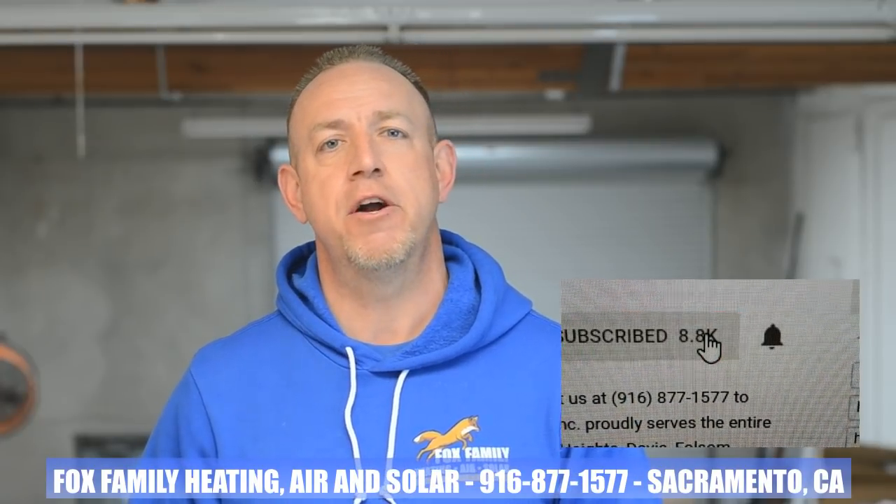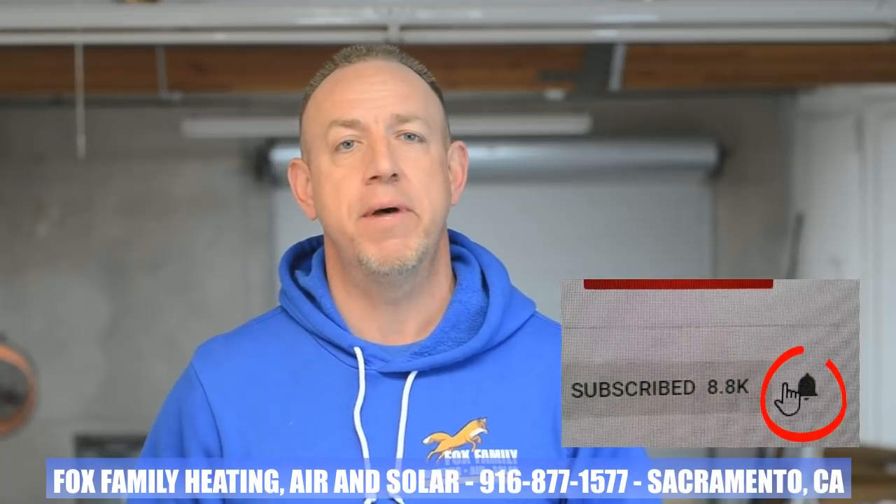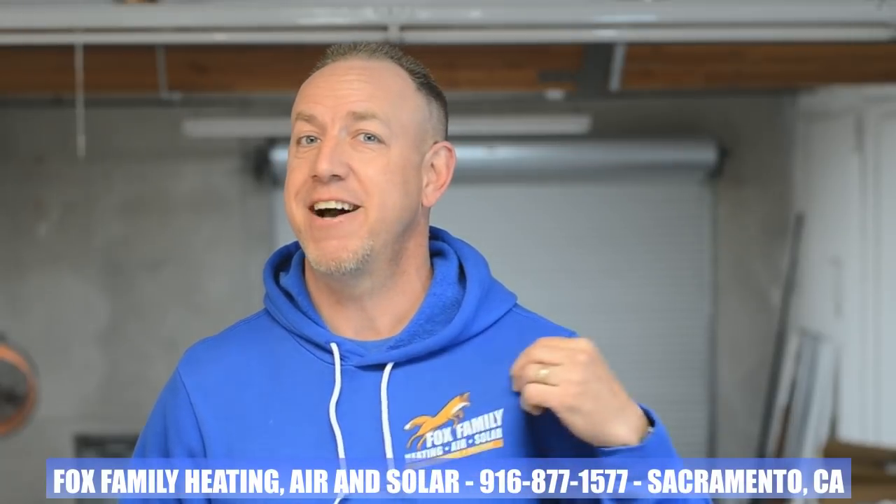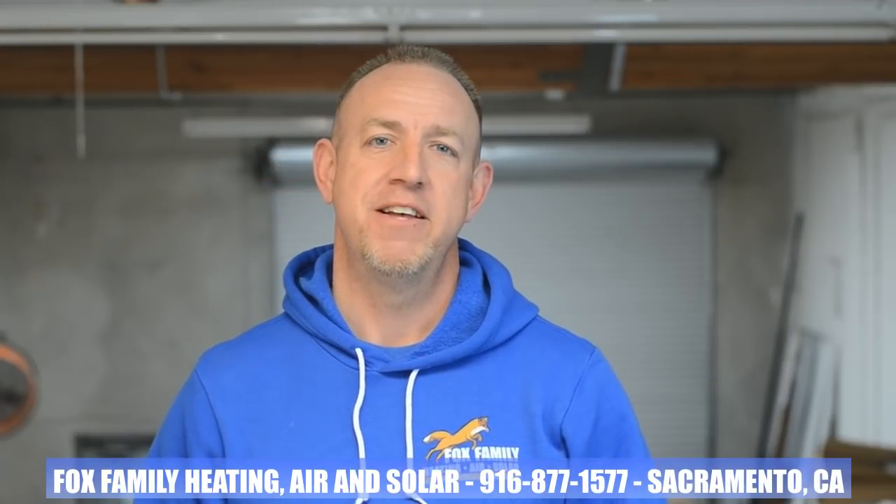If this is your first time watching our channel, please click subscribe down here on the bottom right, and if you click that little bell next to it, you'll be notified of all of our videos as soon as they come out. And don't forget to get your official Fox Family merch available on teespring.com down below this video. If you ever wanted Fox Family swag, here's your chance to grab the same stuff we wear on the job out in the field. Thanks so much for watching and we'll see you on the next video.